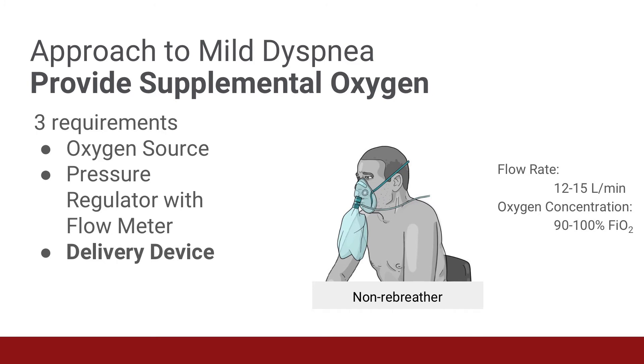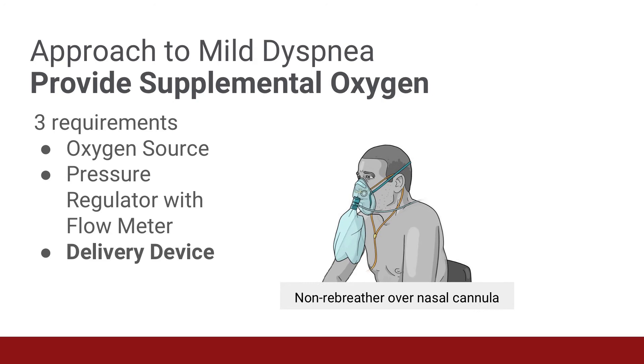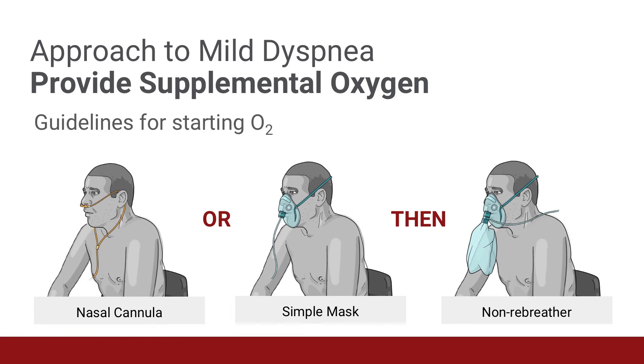The non-rebreather mask combines a mask with a reservoir bag which is filled with oxygen. When the patient inhales, they draw pure oxygen from the reservoir bag. When they exhale, air escapes through the small exhalation ports on the side of the mask, not back into the reservoir bag. That ensures that the reservoir bag is always filled with oxygen. The oxygen flow rate needs to be 12 to 15 liters per minute to ensure that the reservoir bag does not collapse during inhalation. Another approach is to place a non-rebreather mask over a nasal cannula, which delivers an effective FiO2 of 100% by preventing the inadvertent accumulation of carbon dioxide in the hypopharynx and nasopharynx. When considering a stepwise approach, start with either a nasal cannula or simple face mask, and if the patient fails to improve, apply a non-rebreather mask or a non-rebreather mask over a nasal cannula.